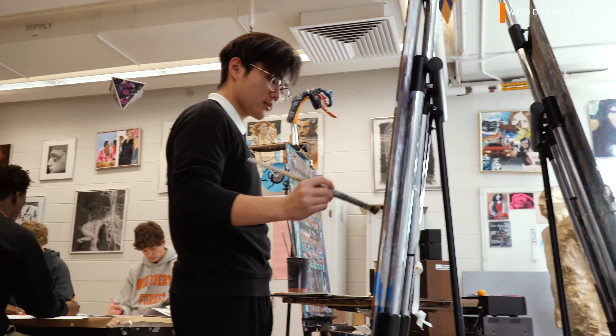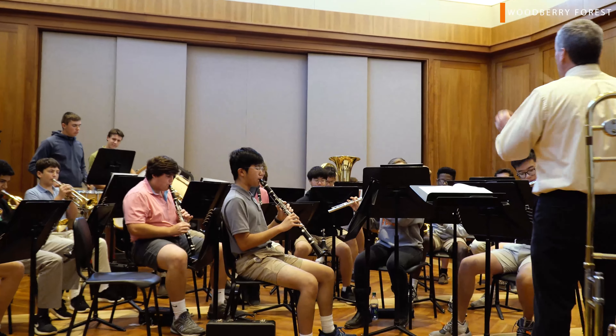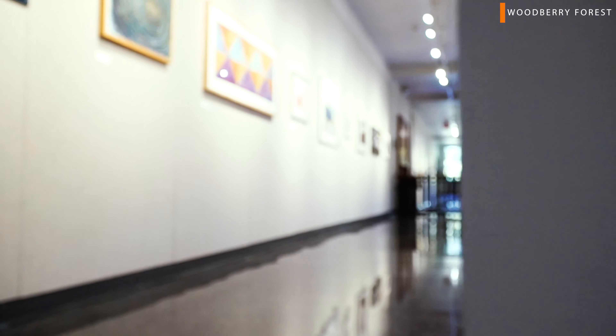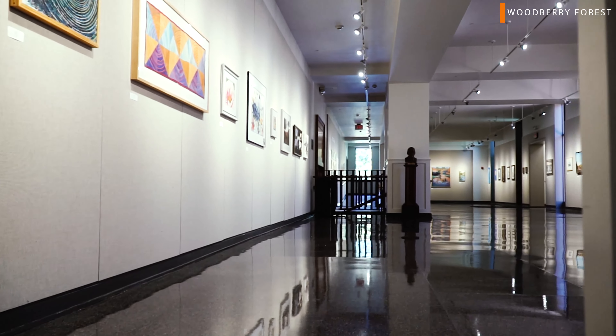Welcome to the Walker Fine Arts Center where all of our arts classes are held. We also have an auditorium down the hall where all main stage events are held, and there's gallery space so students can showcase their art.